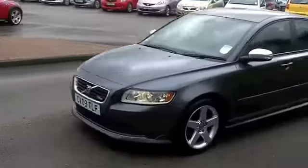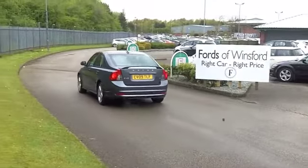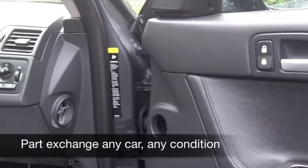It's been looked after, this car, and it's waiting for you to enjoy. It's in a nice colour too — the metallic grey really suits the lines of the S40, and you've got smart alloys too.